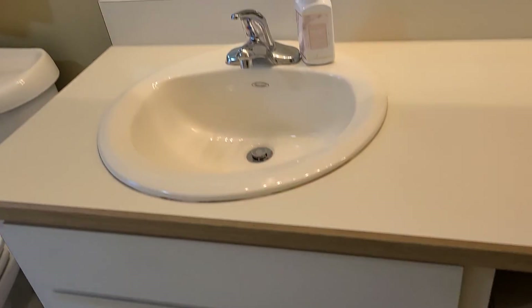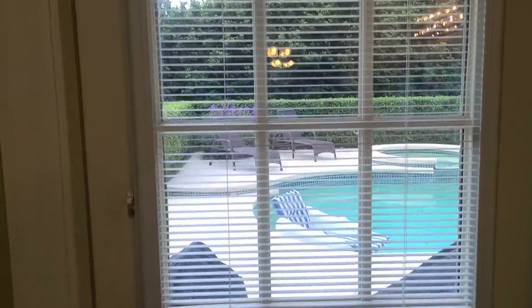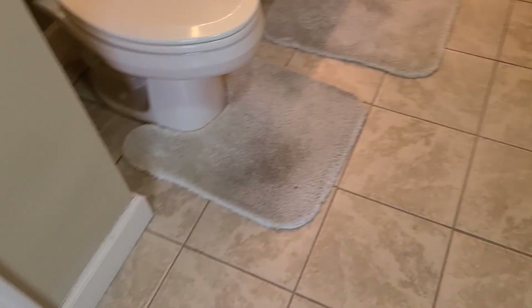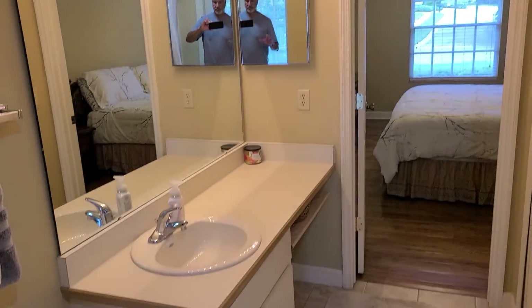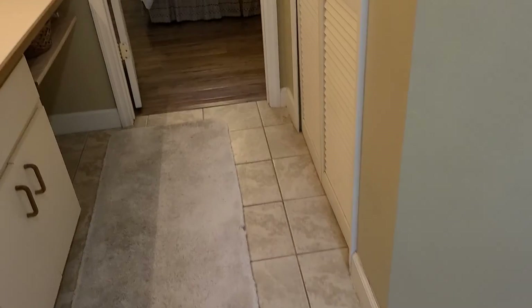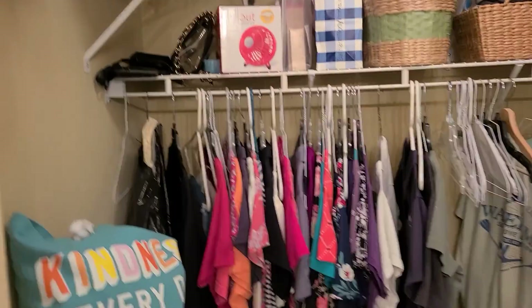Has a bath. It's a little bit dated. It's a shower, and access to the patio area. So it looks like this would be the dedicated pool bath. And this would be your closet.